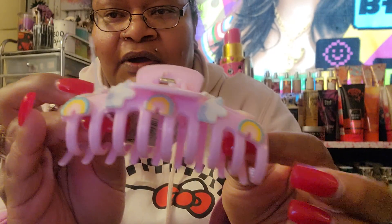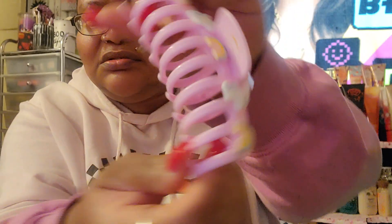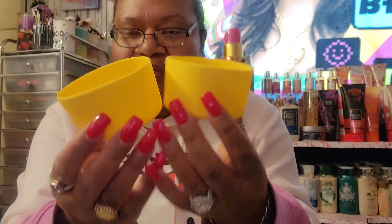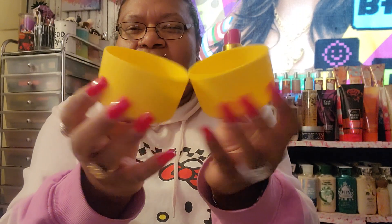They also had a Lucky Charms clip for one dollar — it has little marshmallows on both sides and it's pink, so I had to get that. And these here are tumbler protective boot covers for Stanley cups. They only had yellow, so these two yellow ones will have to do until I get some on Amazon. One dollar, y'all — one freaking dollar! If you have a Stanley cup or any cup, get these.